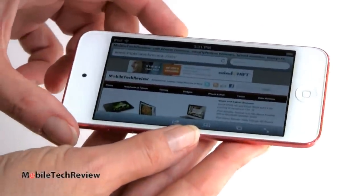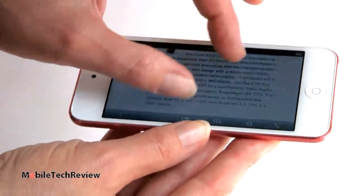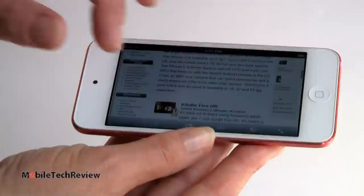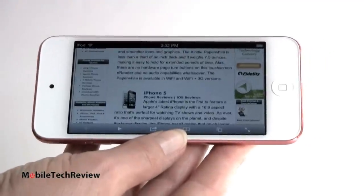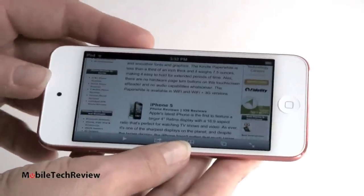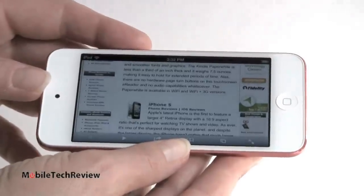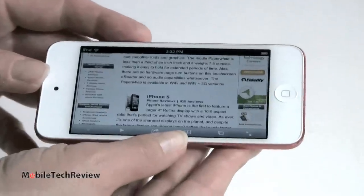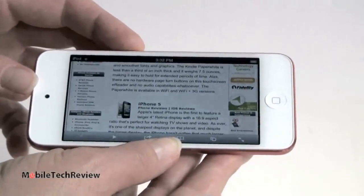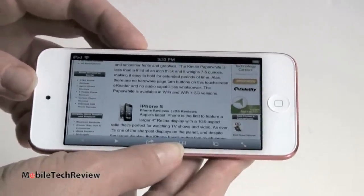Here we've got the Safari web browser loaded on the Mobile Tech Review website — nice and fast with good zooming speeds. The Sunspider JavaScript test scored 1785, putting it up there with today's faster smartphones. Still not as fast as the record-breaking iPhone 5 that scored 935 — where lower is better — but way beyond most other devices on the market. On Geekbench for CPU and GPU speed, it scored 670, which is about half of the iPhone 5 and on par with the iPhone 4S, just as expected.